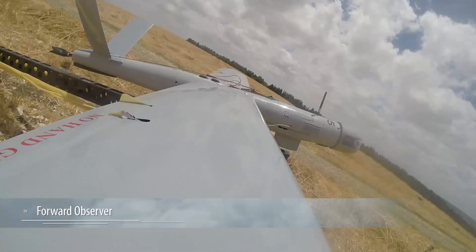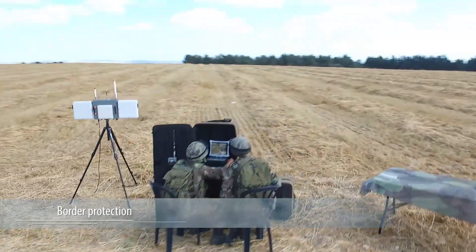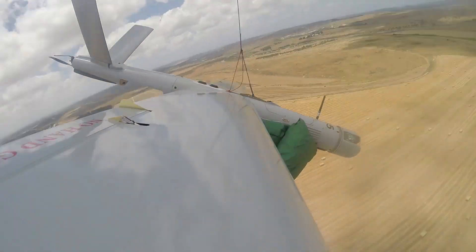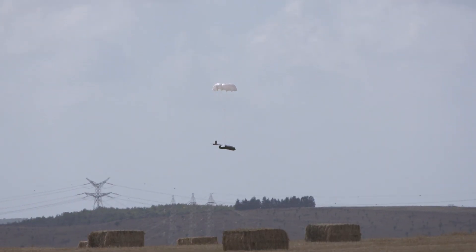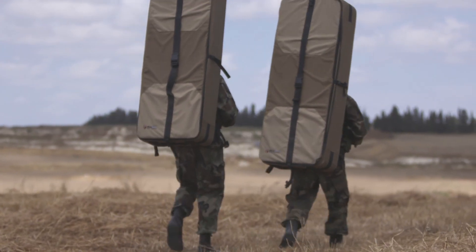The SpyLite system — the ultimate solution for support of military, HLS, and civil applications. From its automatic launch to its pinpoint parachute recovery, the system delivers unmatched reliability, assuring high operational availability.